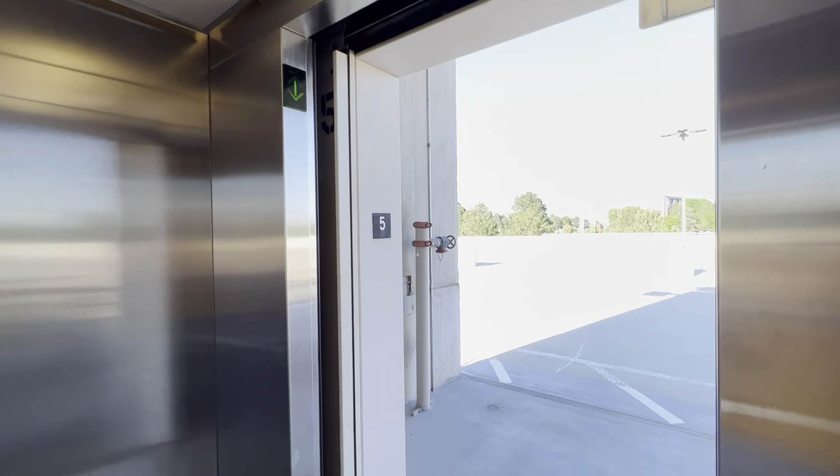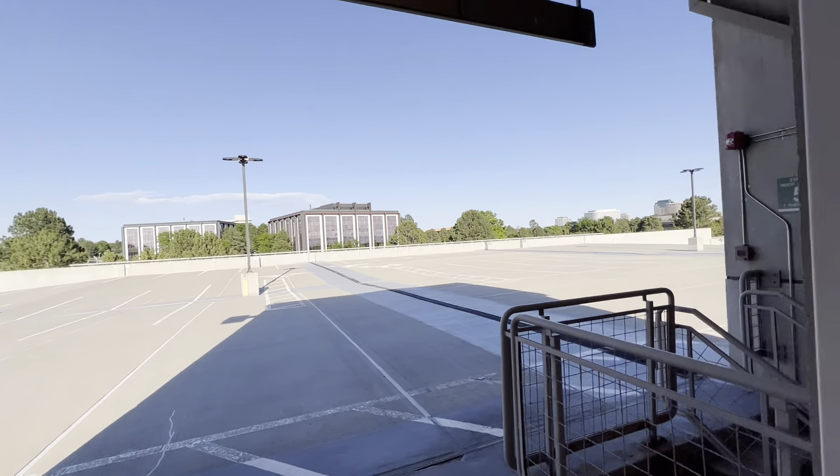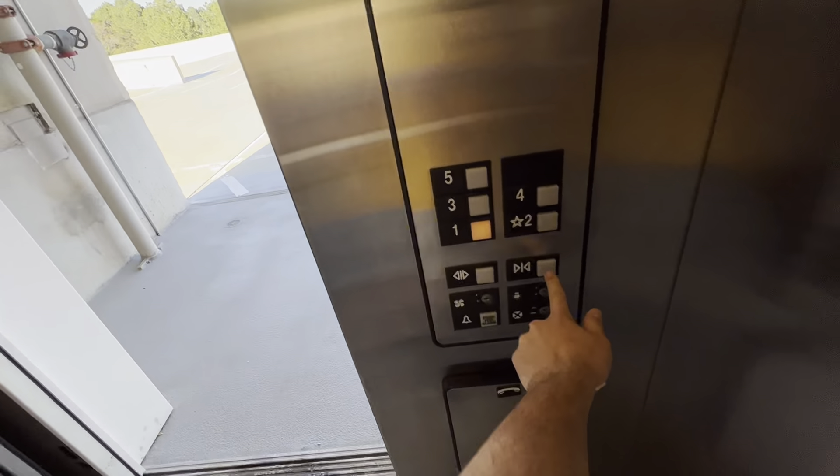Here we are at five. Watch the button go out. And here we are on the roof. As you can see, it is surrounded by buildings. Let's go back down to one.